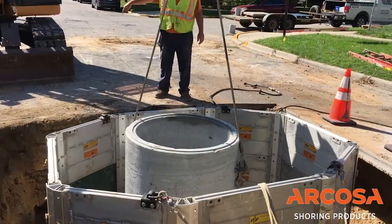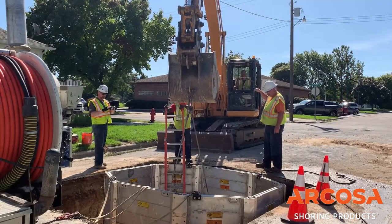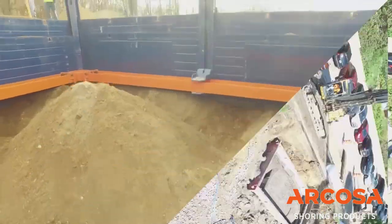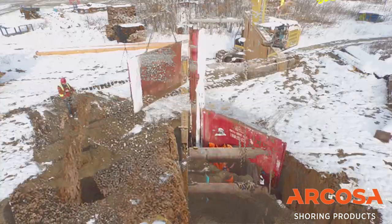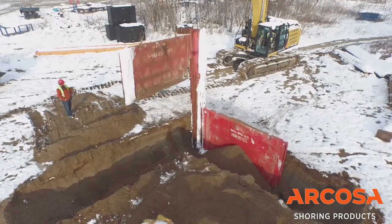This allows critical construction work to be accomplished while minimizing the impact on the environment. Simply put, when performing underground construction, using trench shoring helps the environment in multiple ways — most importantly, it saves lives. All the while helping businesses involved in underground construction become more successful.